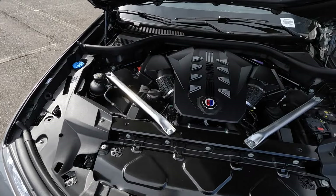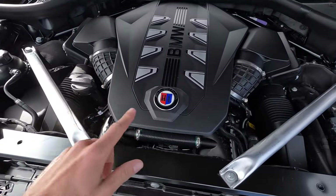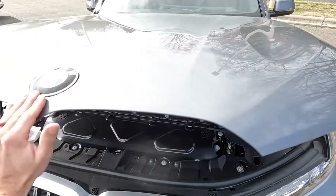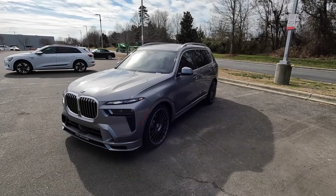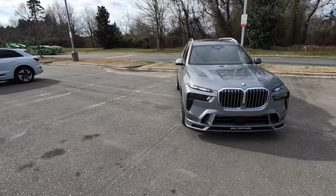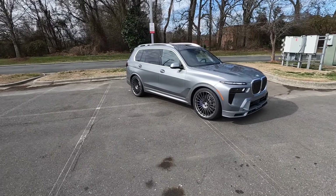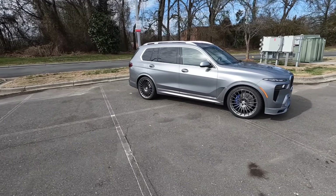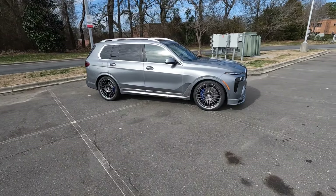This is powered by the 4.4-liter twin-turbo V8, paired to the eight-speed automatic transmission, and this pumps out a whopping 631 horsepower and 590 pound-feet of torque sent through that xDrive all-wheel drive system. It also has four-wheel steering. It weighs in just over 5,900 pounds, but 0 to 60 is 3.9 seconds and top speed is 180 miles an hour.